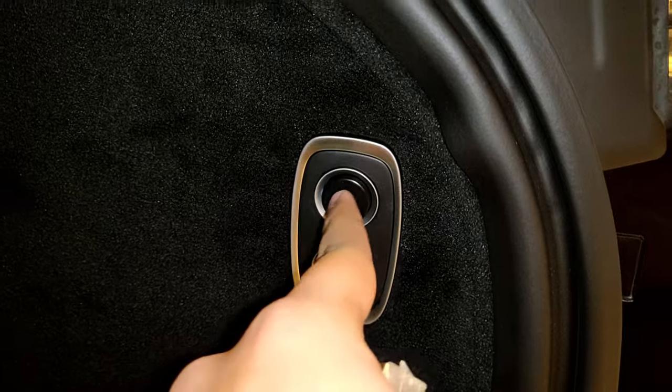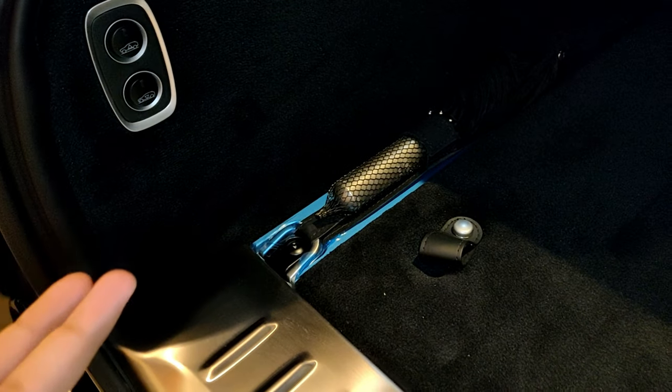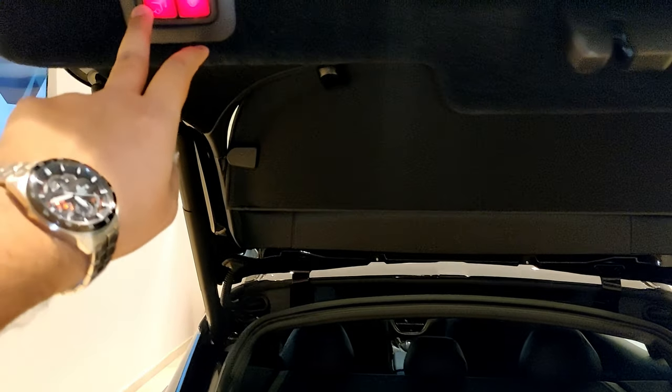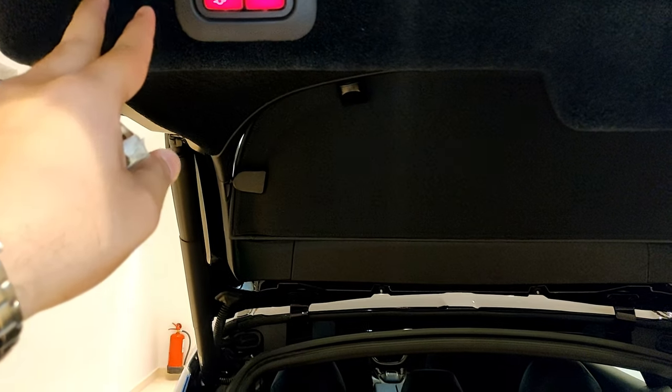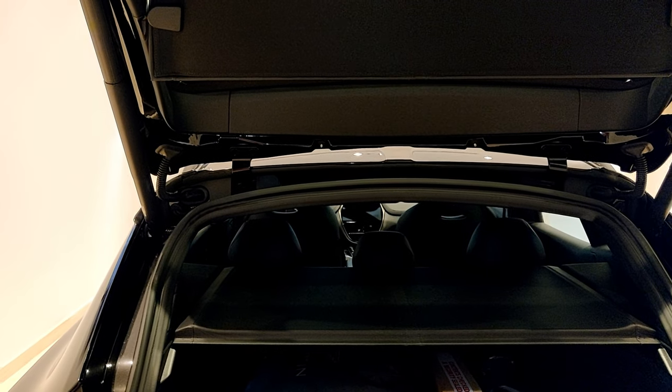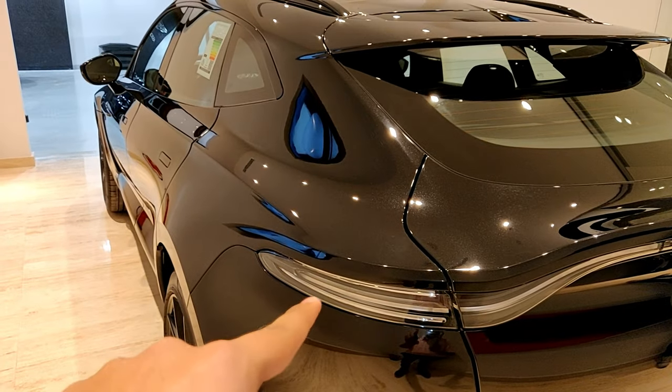Aston Martin also sells a customized luggage set with leather matching your interior, which fits perfectly in the boot space. At the back there are buttons to fold down the rear seats for more space, and buttons to adjust the air suspension height — useful if you have heavy items and need to lower the car for easier loading. The load cover is in leather and feels really high quality. The tailgate close buttons are taken from Mercedes as a result of their partnership.